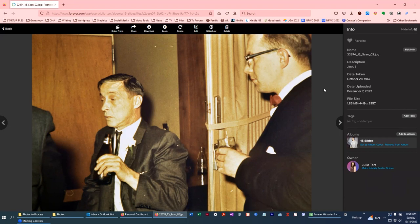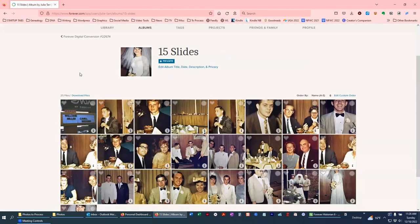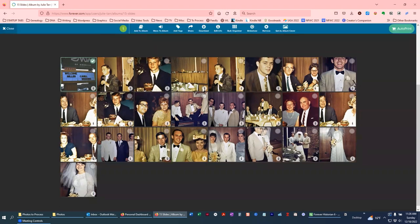The program I use is Forever's Historian — an actual desktop app. I'm going to do a walkthrough of my process. Let me go back to this album and we're going to work with batch 15, which has 25 files. Don't worry — I won't torture you with doing every single file. We'll edit that out and come back at the end.